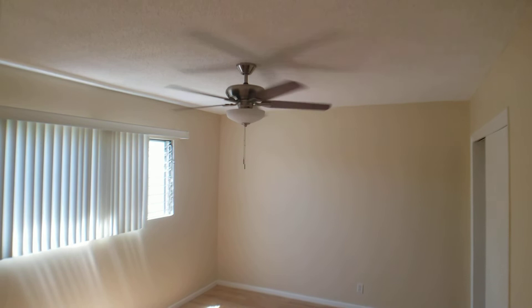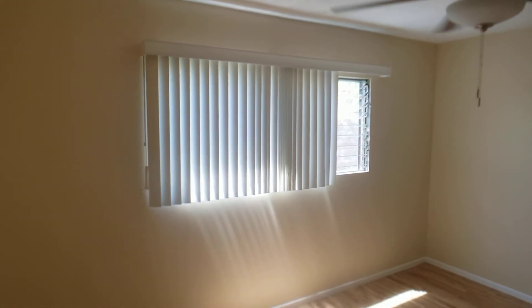The bedroom has a new fan and light fixture, and looks south out the window. There's a large closet.